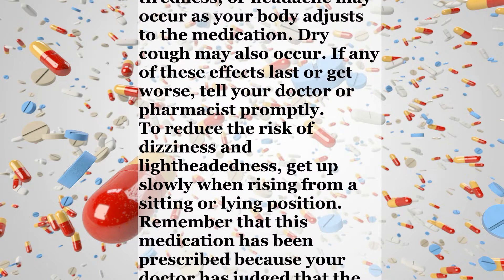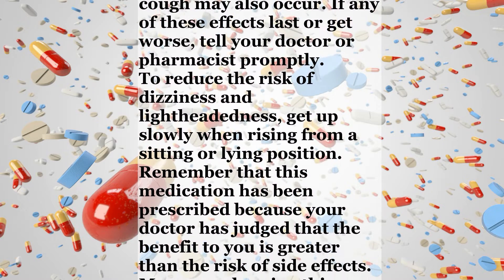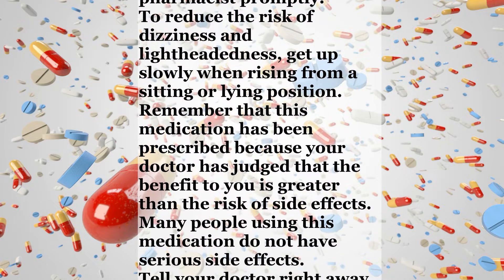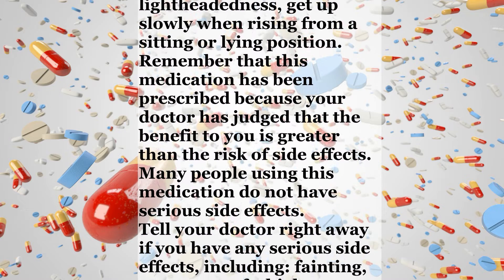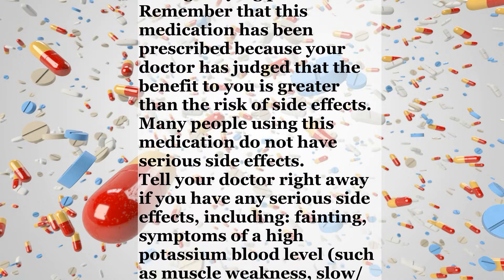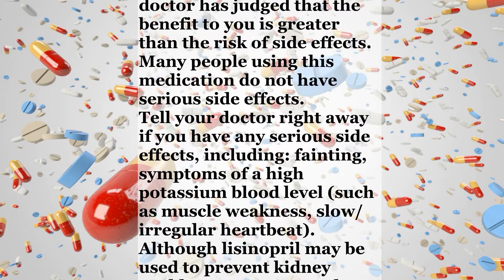Remember that this medication has been prescribed because your doctor has judged that the benefit to you is greater than the risk of side effects. Many people using this medication do not have serious side effects. Tell your doctor right away if you have any serious side effects, including fainting, symptoms of a high potassium blood level such as muscle weakness, or slow, irregular heartbeat.